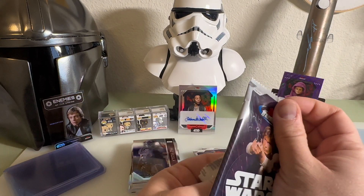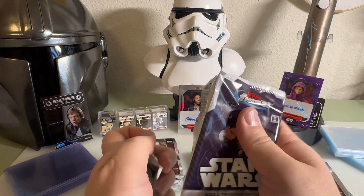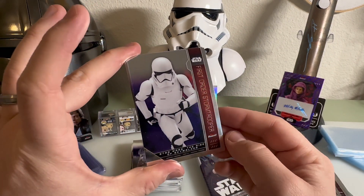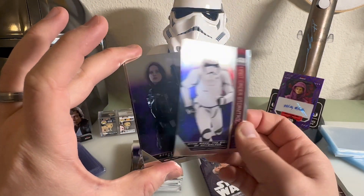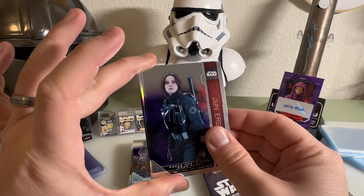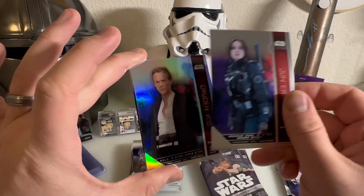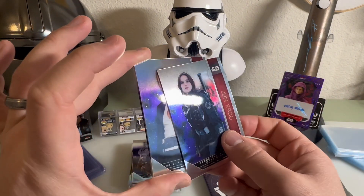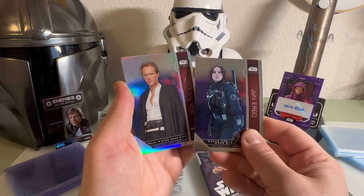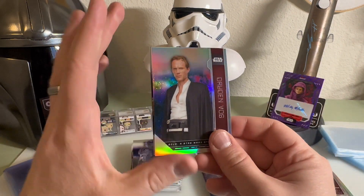Two hits per box - let's get another auto! Let's get Mark Hamill, Harrison Ford, Carrie Fisher! We got the First Order Stormtrooper, pretty cool. We have Jyn Erso from Rogue One. What is this - I think that's a refractor, a different finish - really cool, of Dryden Voss.